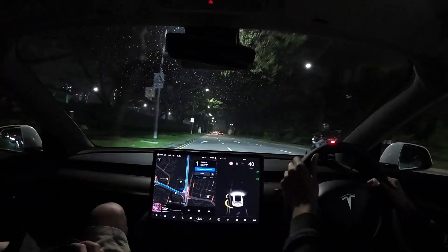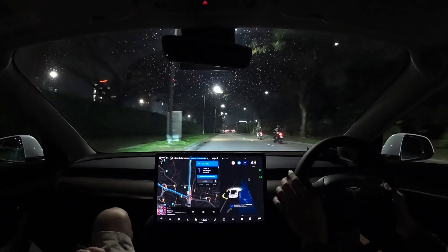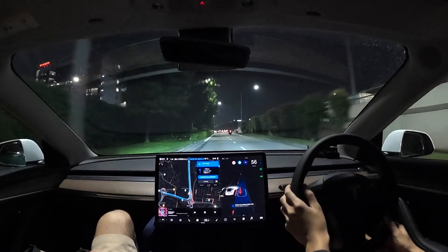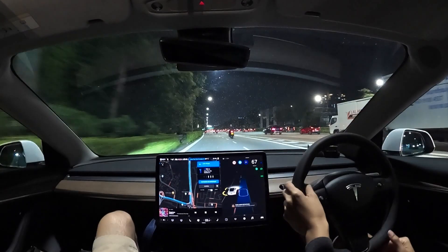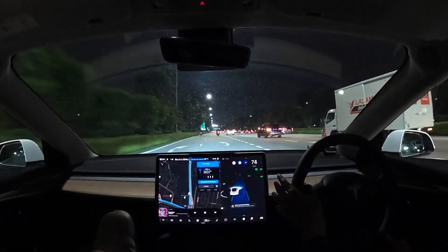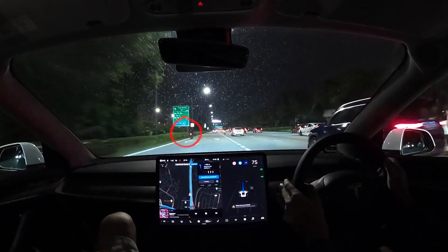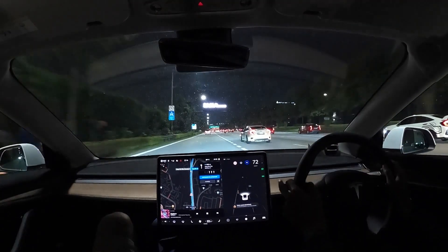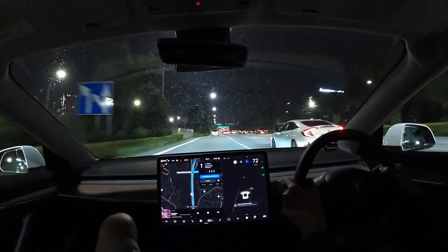On the highway again, take note of how FSD tries to steer to the left of the merging lanes, whereas a human driver would have easily straddled both lanes. Also take note of the motorbike on the left-hand side — he is on the extreme left of our lane. FSD does not like these scenarios, so I took control to steer the car to the right-hand side of the lane.